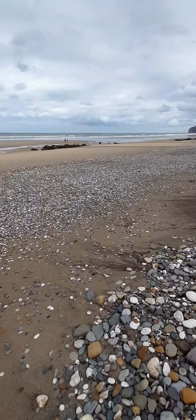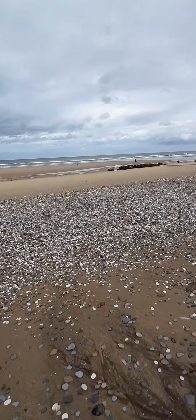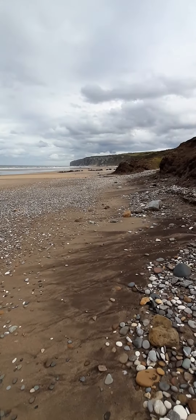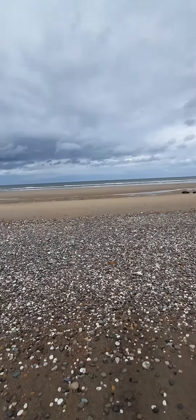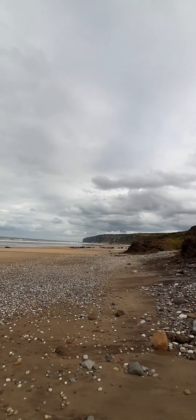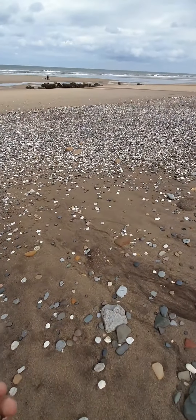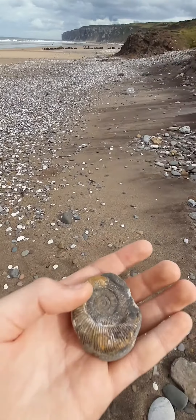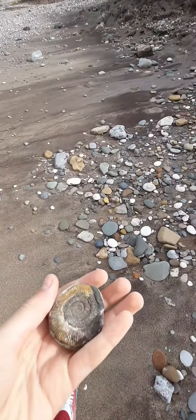Hello everyone, Essex Fossil Hunter here. I am at Speeton today and I'm heading there now - I'm at Reighton at the moment. It's quite a nice day, a bit cloudy as you can see. We're a long way from Essex, but I found this ammonite - I've cracked it open and it's quite nice as you can see.